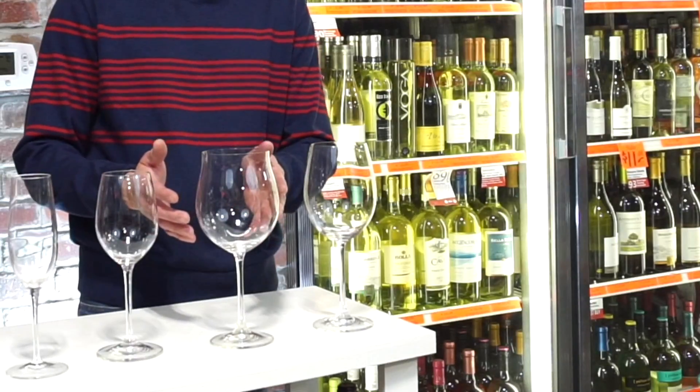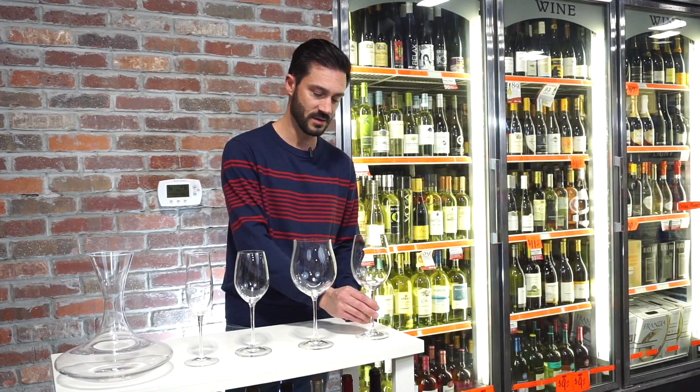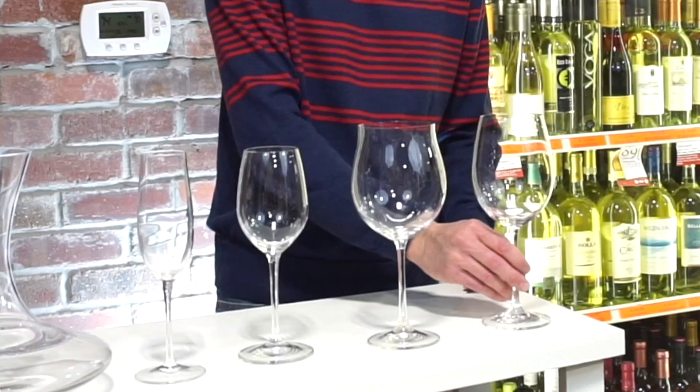This happens to be a Burgundy-shape wine glass — it's shaped kind of in that tulip shape. And then of course here is a Bordeaux Cabernet glass.